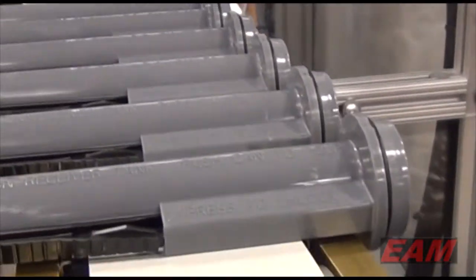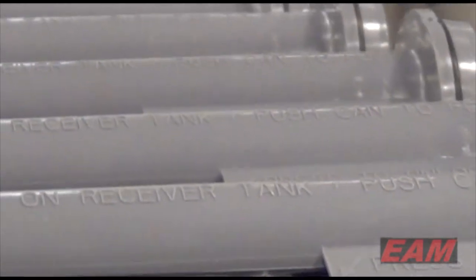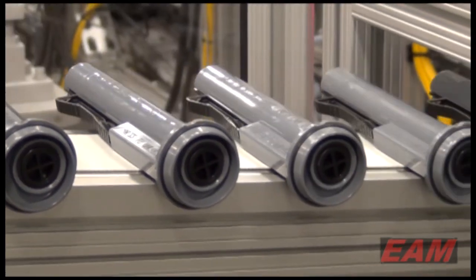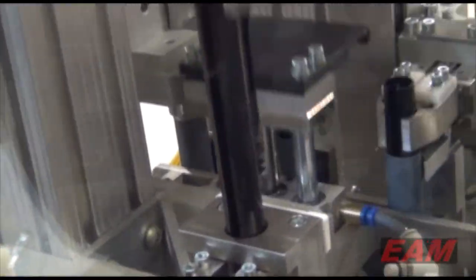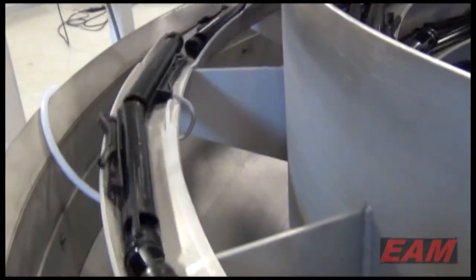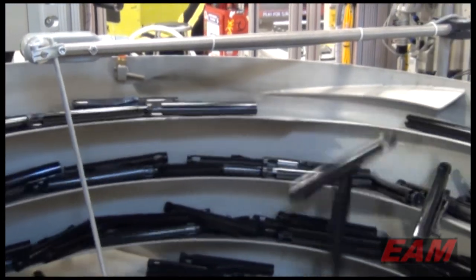EAM understands that they're building your automation based on your needs. They never forget what Albert Einstein was fond of saying — and I paraphrase — everything should be made as simple as possible, but not simpler. Consider EAM to provide the automation you need to reduce assembly costs or manual packaging costs, or to fully automate your next manufacturing venture.